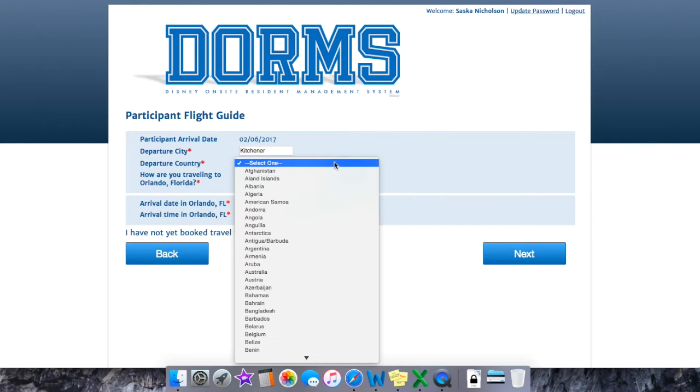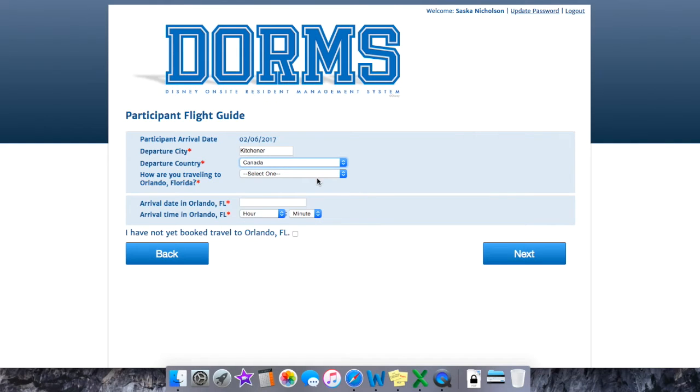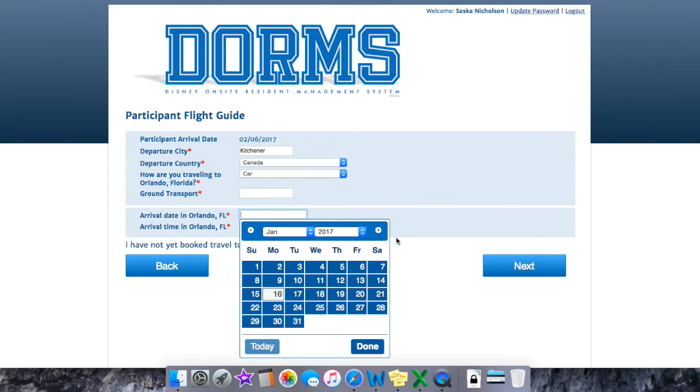For the purposes of knowing when you're checking in and where they can expect you to be coming from, they'll ask about your travel information. If you haven't yet decided how you're traveling to Orlando, you can click the box that says 'I have not yet booked travel to Orlando, Florida.' For myself, I wrote that I was driving and gave an approximate arrival time.